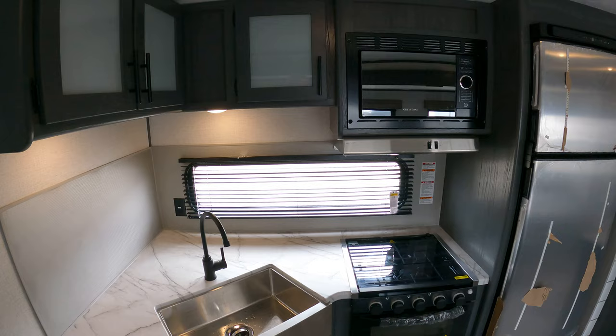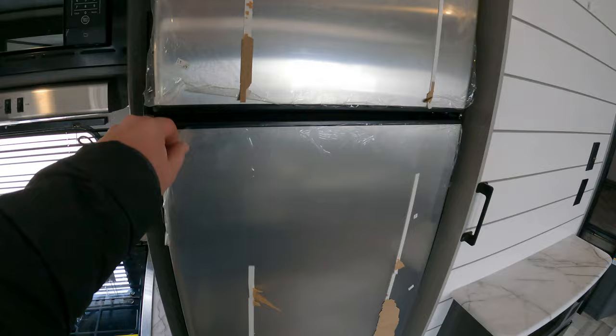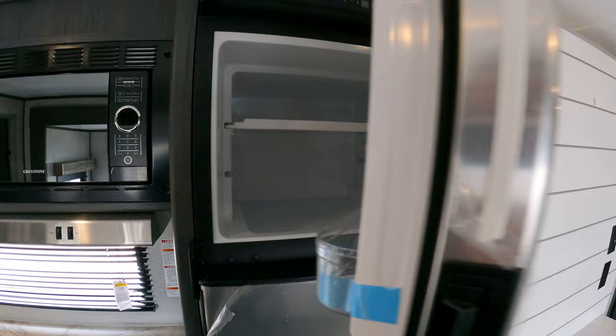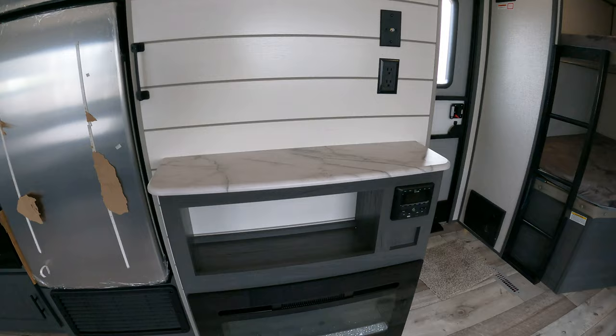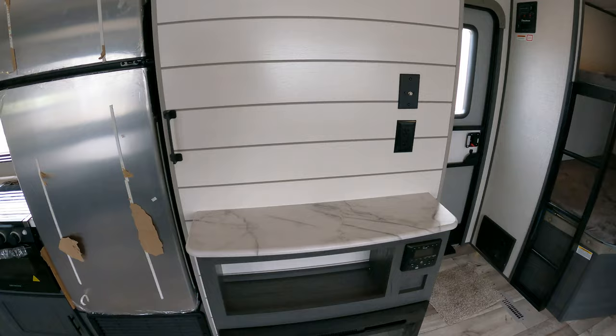Nice big farm sink, microwave, oven, fridge and freezer — it's got some plastic packaging still on it that we've got to pull off, but it'll all be gone by the time we get there. Nice big huge spot for a television, and if you've got a good eye you'll notice there's a fireplace sitting here and a stereo.